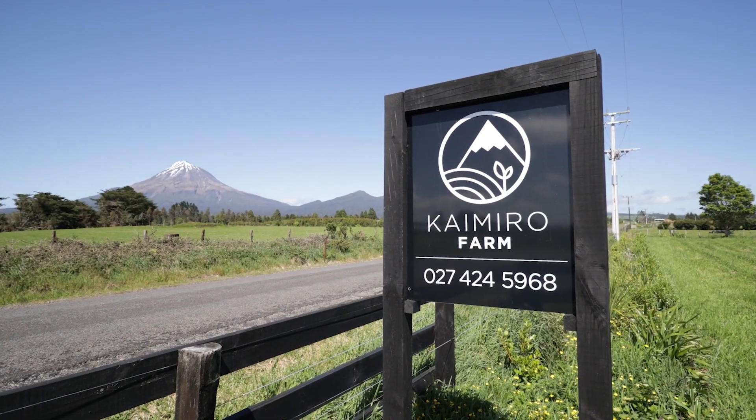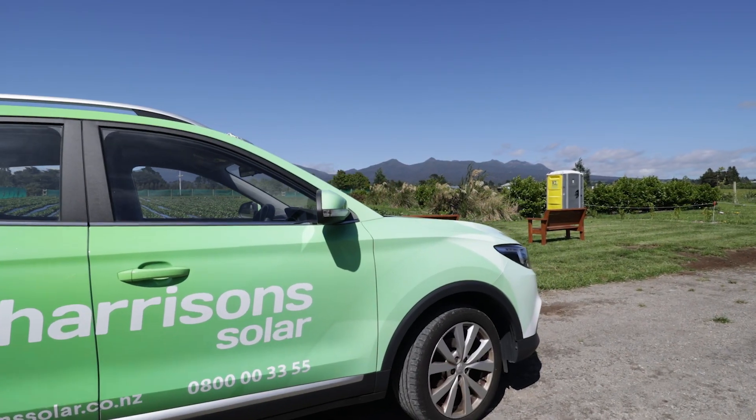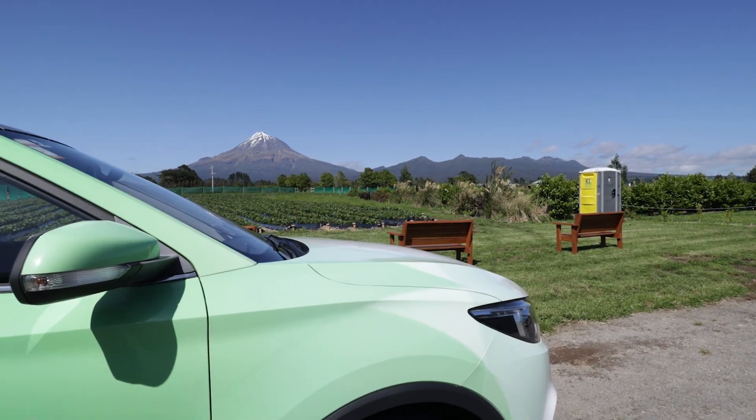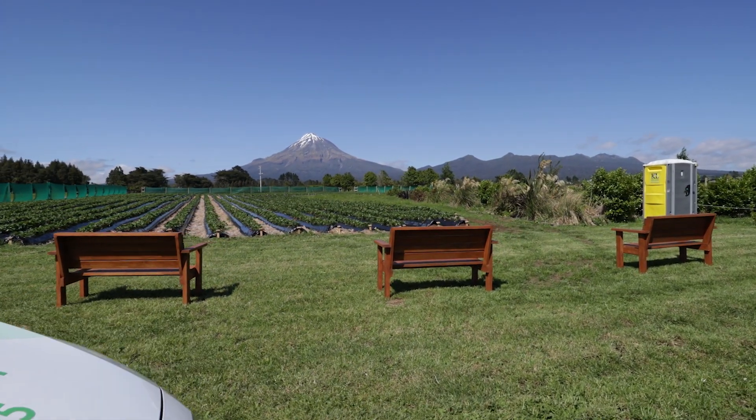For businesses, going solar is a great solution. A lot of businesses use the majority of their power — 70 to 80% — during the daytime. So with solar power providing their power, we can provide massive savings.